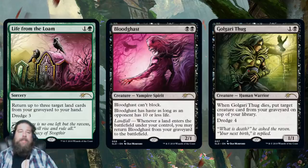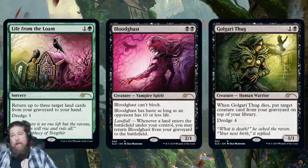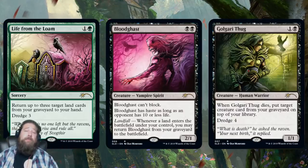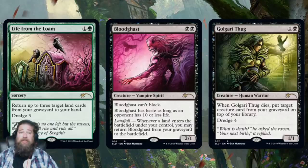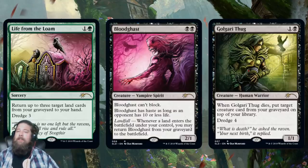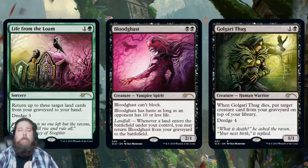Next up we have a graveyard-theme set coming with Life from the Loam, Bloodghast, and Golgari Thug — all with sweet noir, also panoramic art. If you have Golgari Thug on the left, Life from the Loam in the middle, and Bloodghast on the other side, they all merge together to form a panorama. Value-wise, if you get the cheapest version of all these cards it adds up to around $25, and you're paying $30 to get these from Wizards. You're getting super sweet art, and I think that's kind of the question — how much do you value this art? From a pure financial perspective, you're paying a little bit more than you would on the open market.